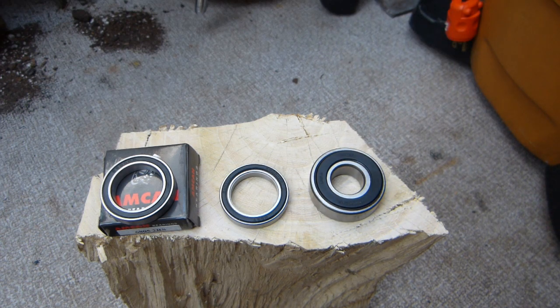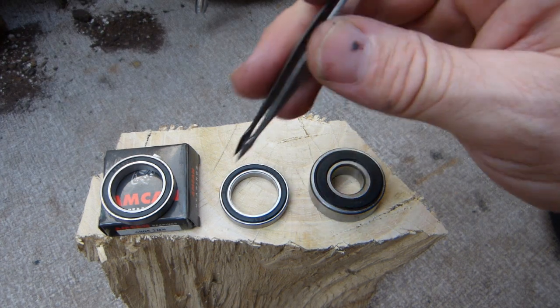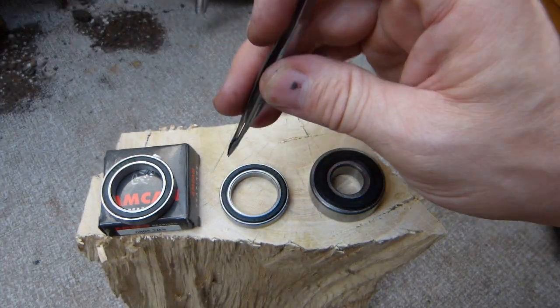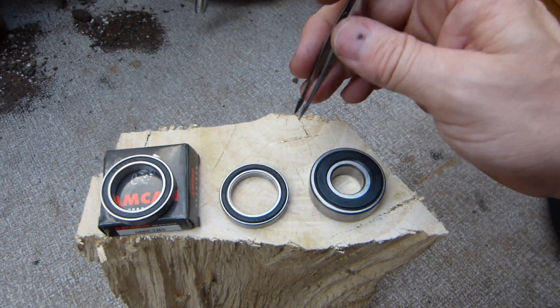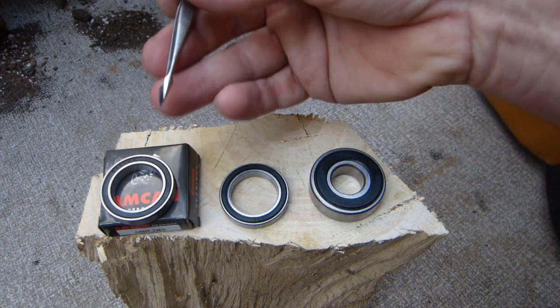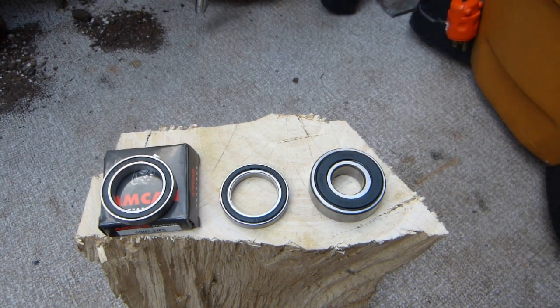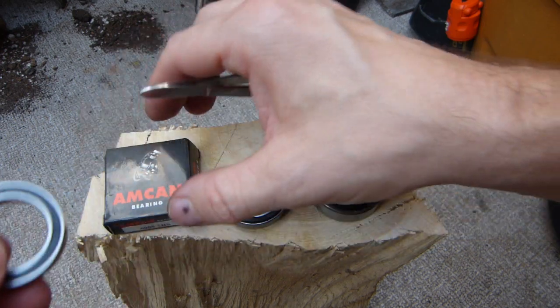The contaminants and water that get in will make a bearing fail in no time, on account of the seal being poorly designed or failing over time. I'm gonna use close-ups, going from worst to better to best. These close-ups will need a little bit of fiddling, so bear with me.